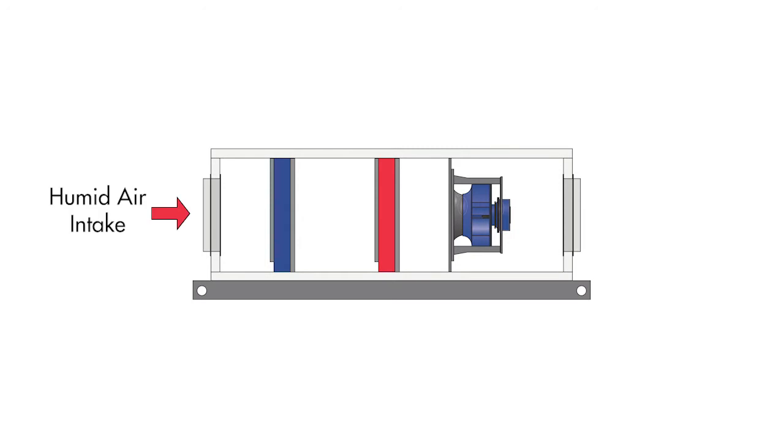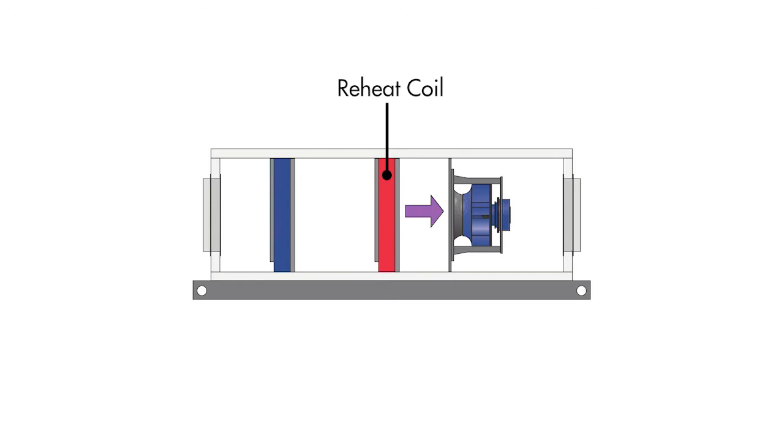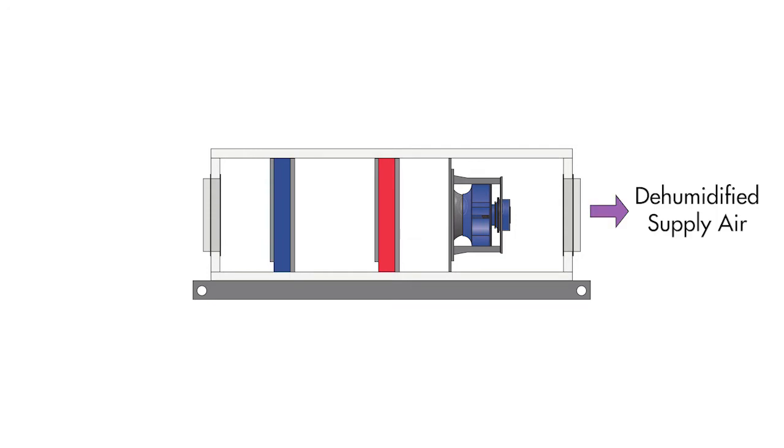PCU stands for Precise Control Unit and this is their basic operating principle. Hot and humid air enters the unit. This air can be 100% outside air, 100% return air or anything in between. This air is then precisely cooled through an evaporator coil to the required supply air moisture content. The air then passes through a reheat coil where it is precisely warmed to the required dry bulb temperature before being supplied to the space.